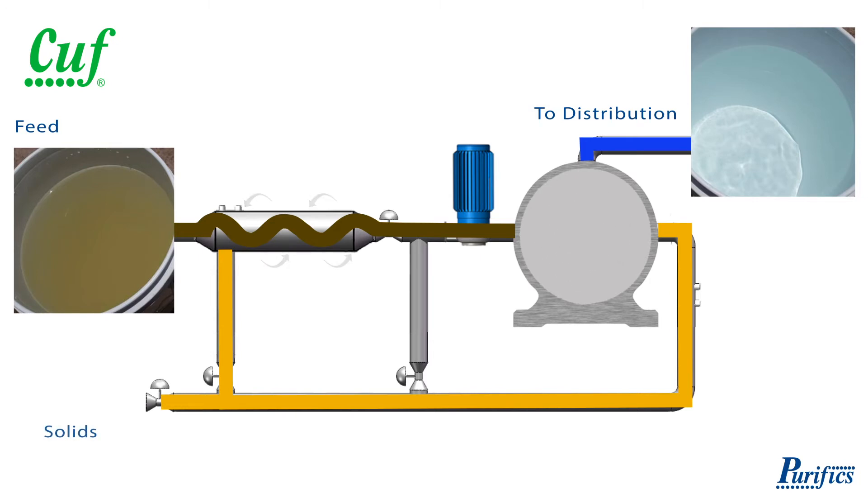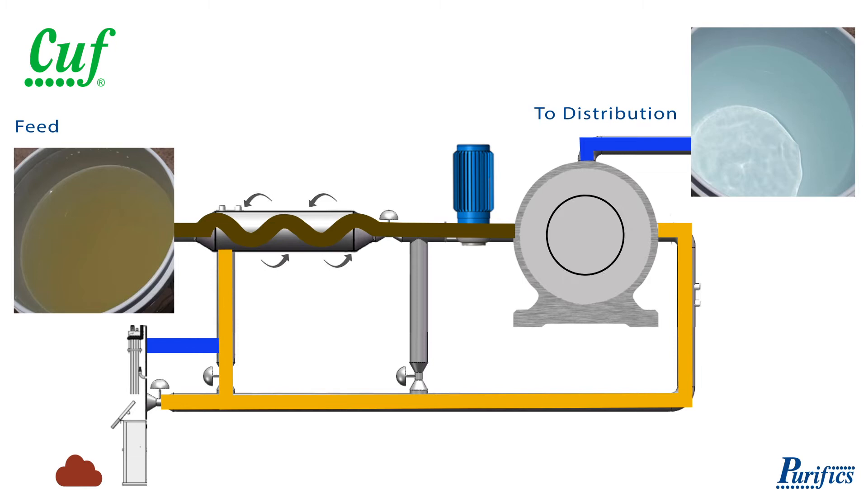Concentrated solids are blown down typically at a rate of 1% of flow. Zero liquid discharge is achieved by integrating dryers to concentrate the contaminants into a 20% sludge. The water is recovered and sent back to the process.